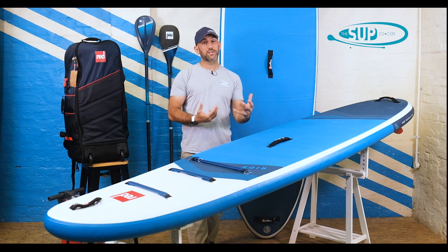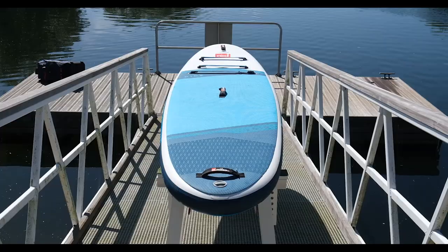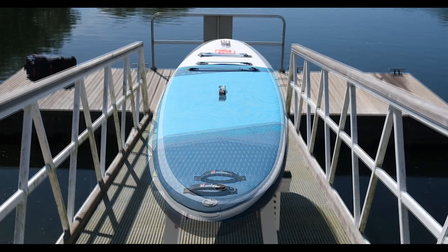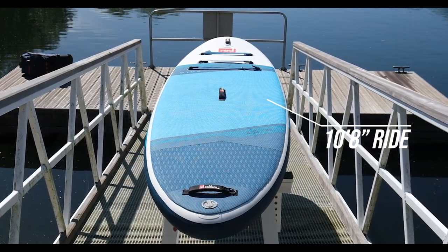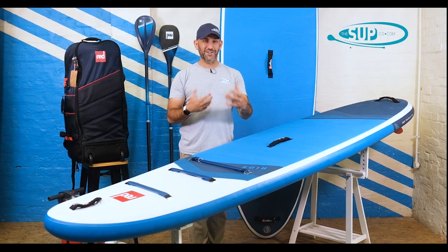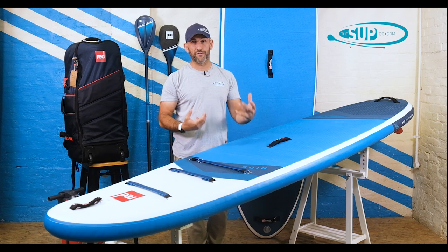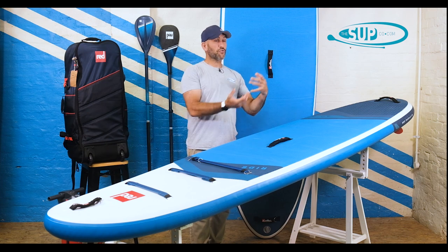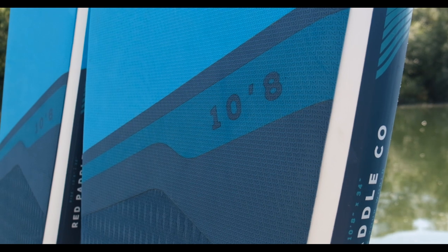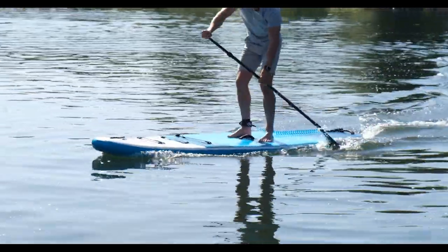What does 34 inches of width get you over and above the 32 on a 10.6? Well, it's really stability at the end of the day — stability and additional volume that is going to allow a larger rider, or a paddler with a small child on the front or two or three, to get on the water and have a really stable board underfoot. But why isn't everyone paddling a 10.8 at 34 inches? Because every board is a compromise — it's just where you're prepared to make those compromises.